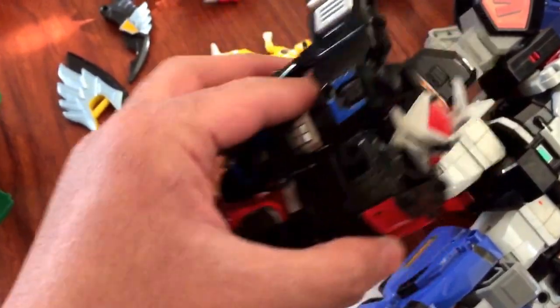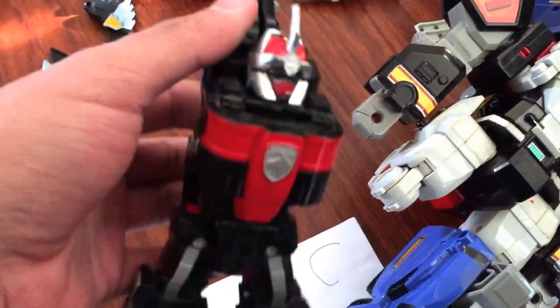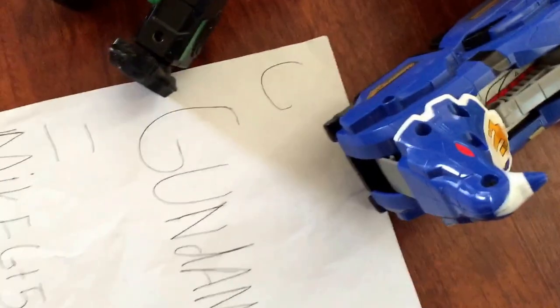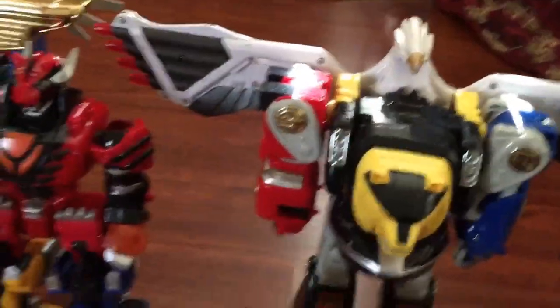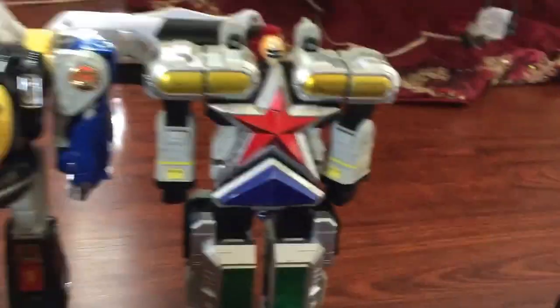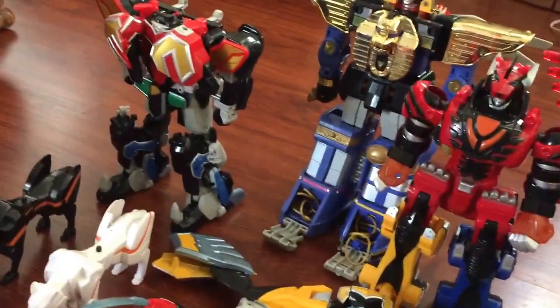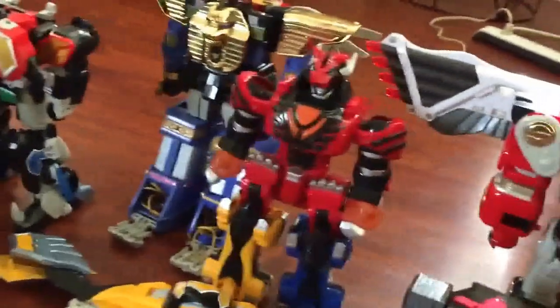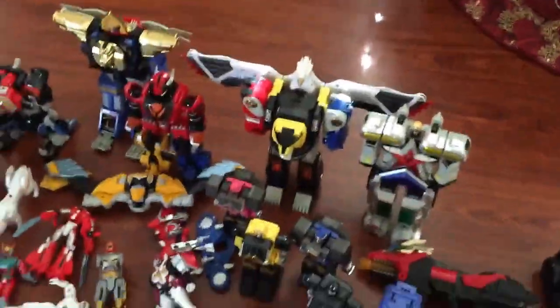I don't want to sell this one but I have to sell it. It's a nice view — it's good to look at. It's worth displaying in the living room. It would look really cool, especially the Ninja Mega Falcon sword.